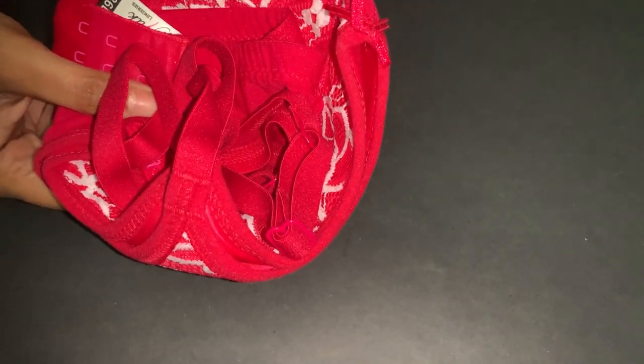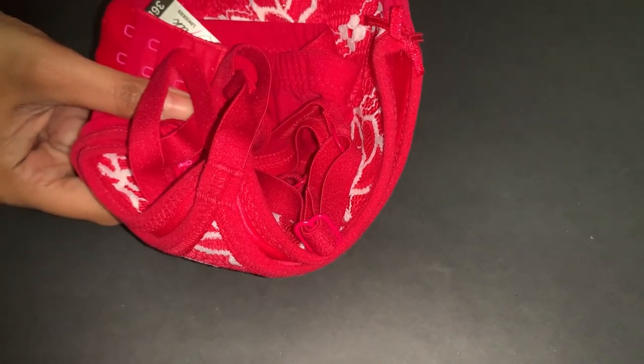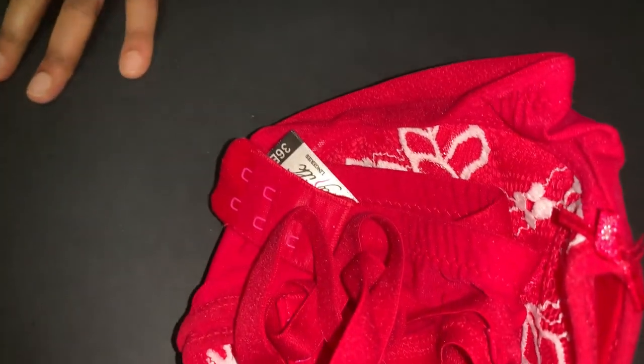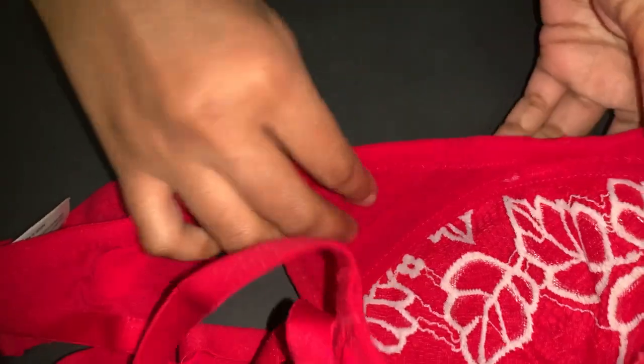Let's see how this bra looks. It's a hot pink color bra, and it's for women. I paid only rupees 200 for this — such a nice, beautiful color. It's a hot pink bra with a self-printed pattern.